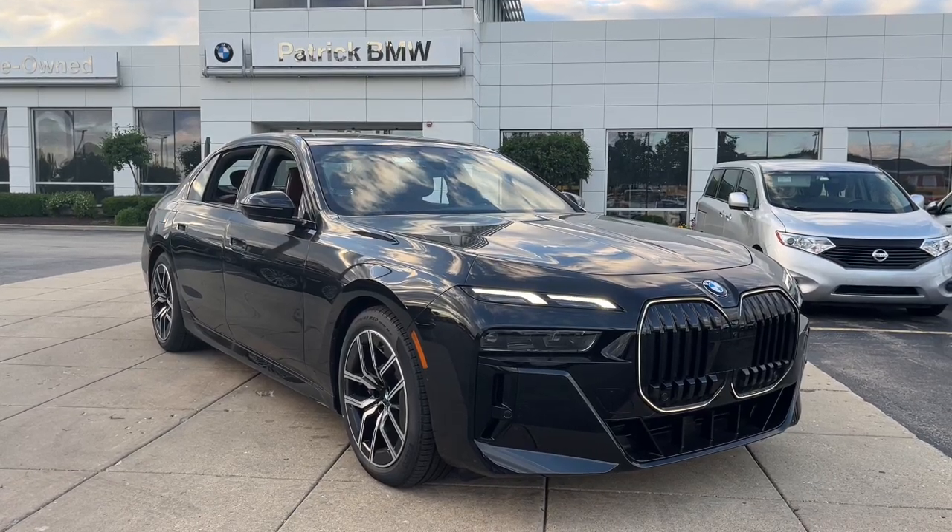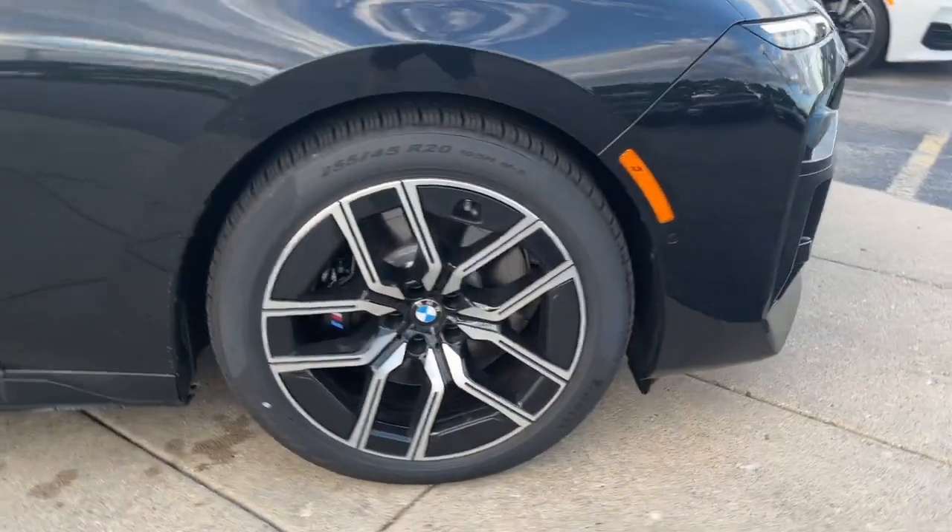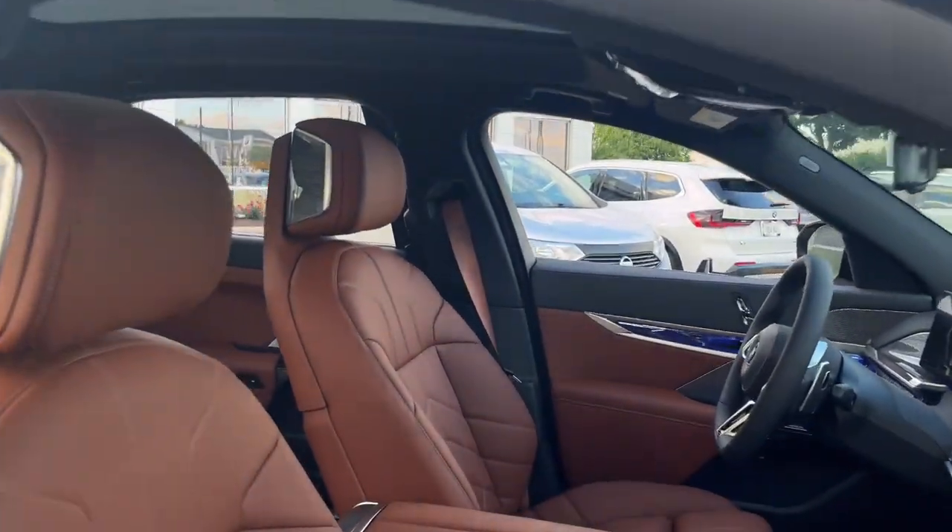You're gonna love the 2024 BMW 760i. These are just some of the great options this vehicle comes with.